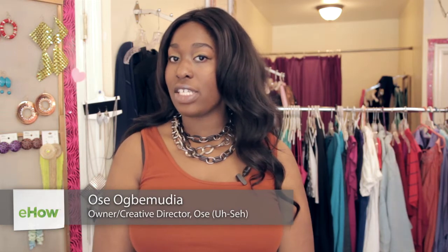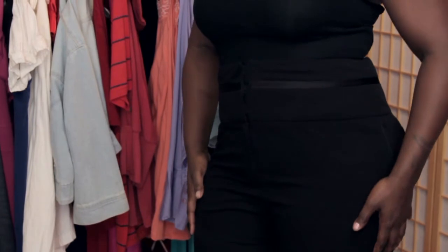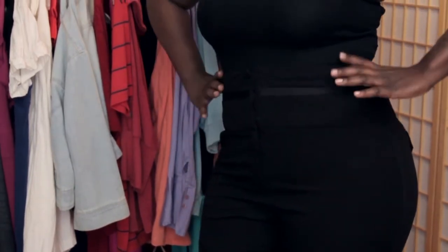Hi everyone, my name is Usse and I'm here today at John Teens Boutique in Brooklyn, New York for Fabulous Curvy Fashionistas. Today I'm showing you the best cut pants for hourglass figures, which is always to me the high-waist pant.